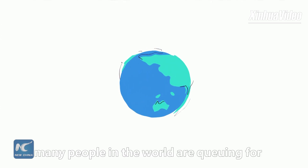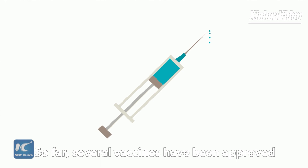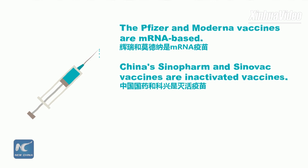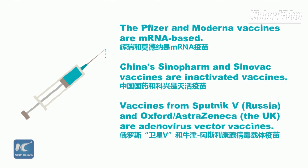At this moment, many people in the world are queuing to get the COVID jab. Several vaccines have been approved for use or received emergency use authorization. The Pfizer and Moderna vaccines are mRNA-based. China's Sinopharm and Sinovac vaccines are inactivated vaccines. Vaccines from Sputnik V, Russia, and Oxford-AstraZeneca, the UK, are adenovirus vector vaccines.